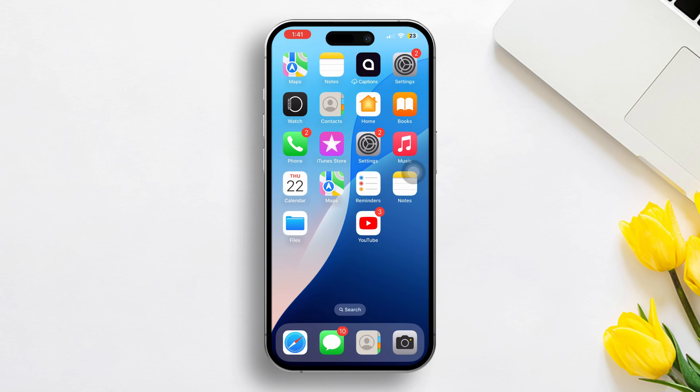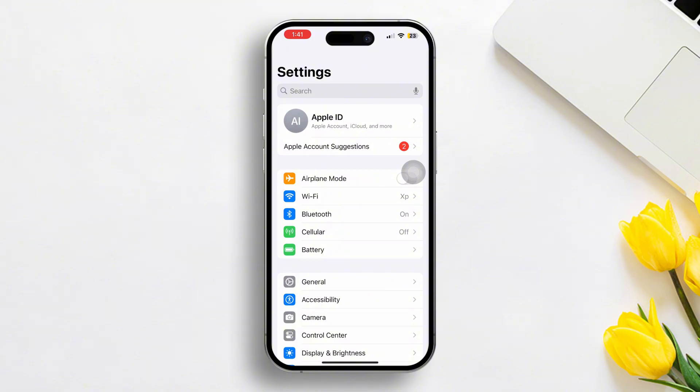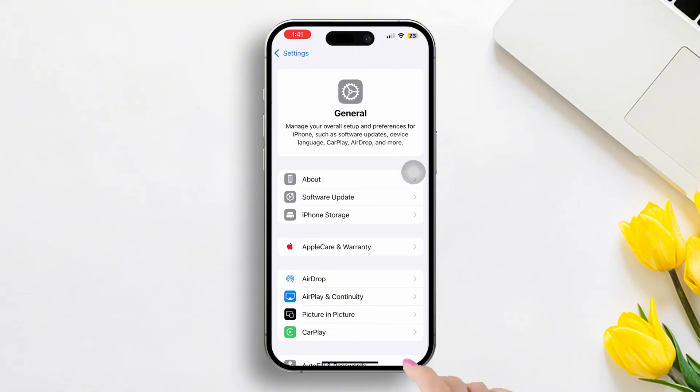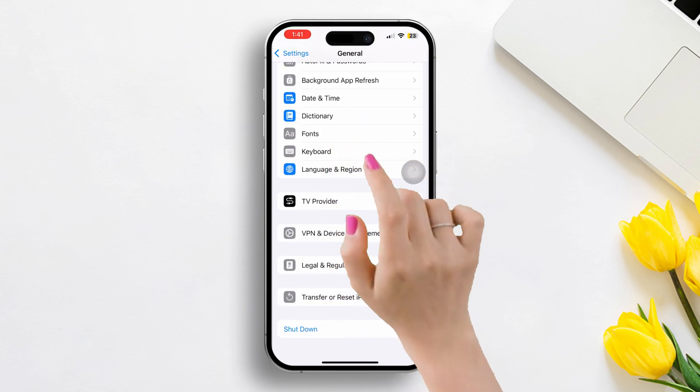Solution 3: Change the Date and Time. Go to Settings, then scroll down a little bit. After that, tap on General. Then scroll down again and tap on Date and Time.